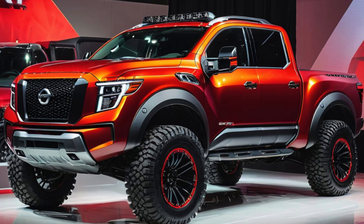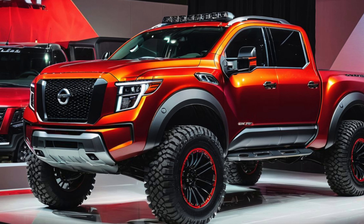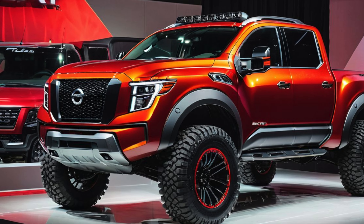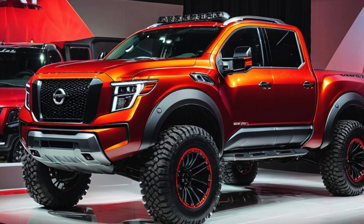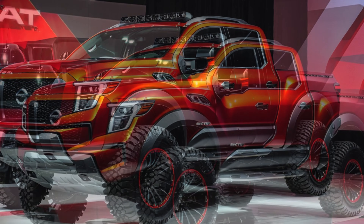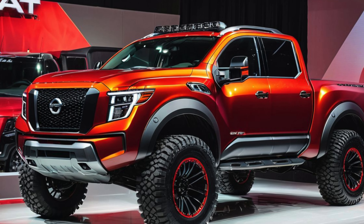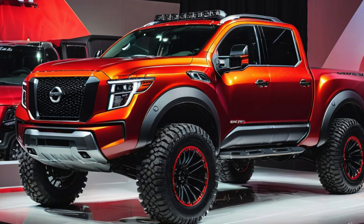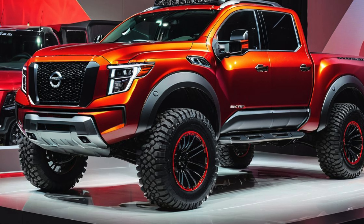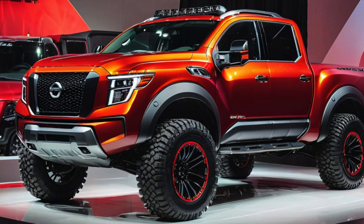2025 Nissan Titan Pro 4X — the off-road beast we imagined. Nissan continues to assert its presence in the off-road truck market with the 2025 Titan Pro 4X, a rugged variant designed for those who crave adventure beyond the pavement. Combining a refreshed design, advanced off-road capabilities, and a suite of modern technologies, the 2025 Nissan Titan Pro 4X is built to tackle tough terrains.